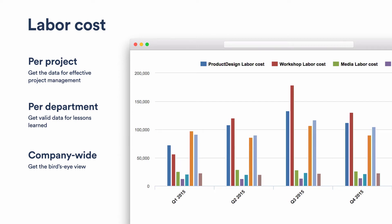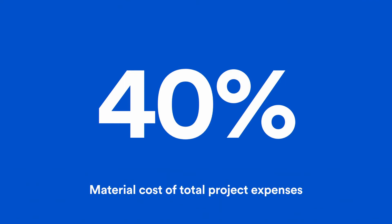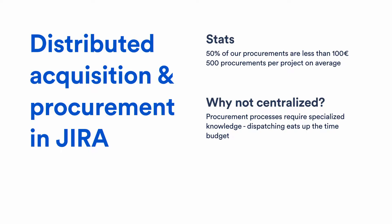Material cost represents 40% of our project expenses. Getting material expenses into Jira in our specific setting is trickier. We have a strong need for distributed procurement across our team — there is no time for a centralized person or department doing all procurements. On average we have 500 different procurements per project, and 50% of them are below 100 euros. These procurements require very specialized knowledge from the hardware development side, media technicians, artists buying render hours at render farms, and so on.